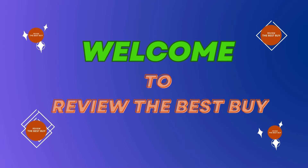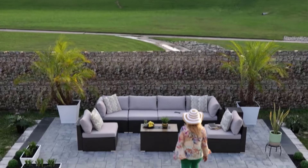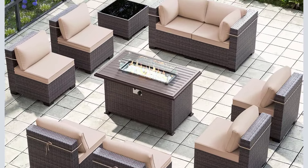Welcome to Review the Best Buy, your trusted source for honest product reviews. Today, we're excited to introduce you to the versatile and practical outdoor patio furniture set, the perfect solution for outdoor organization.